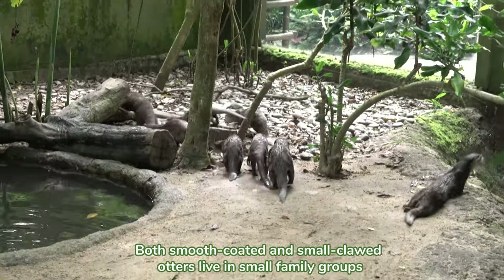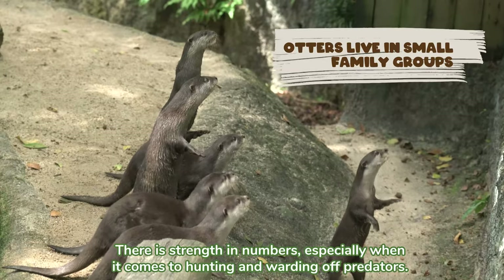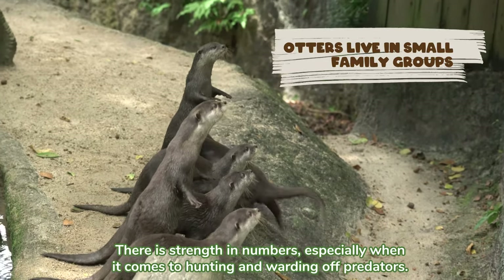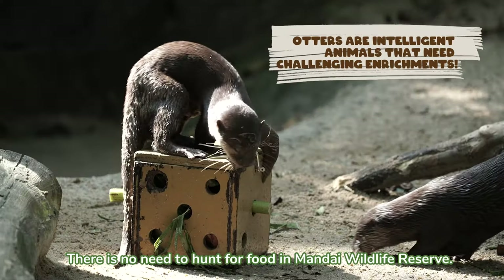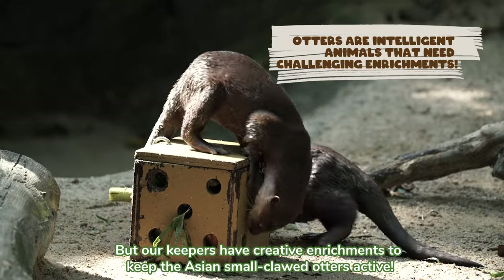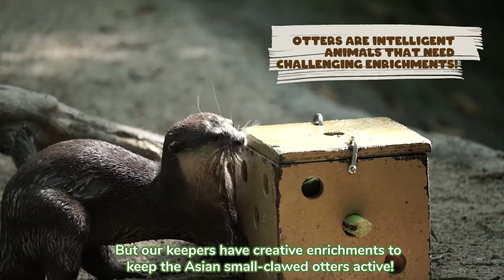Both smooth-coated and small-clawed otters live in small family groups. There is strength in numbers, especially when it comes to hunting and warding off predators. There is no need to hunt for food in Mandai Wildlife Reserve, but our keepers have creative enrichments to keep the Asian small-clawed otters active.